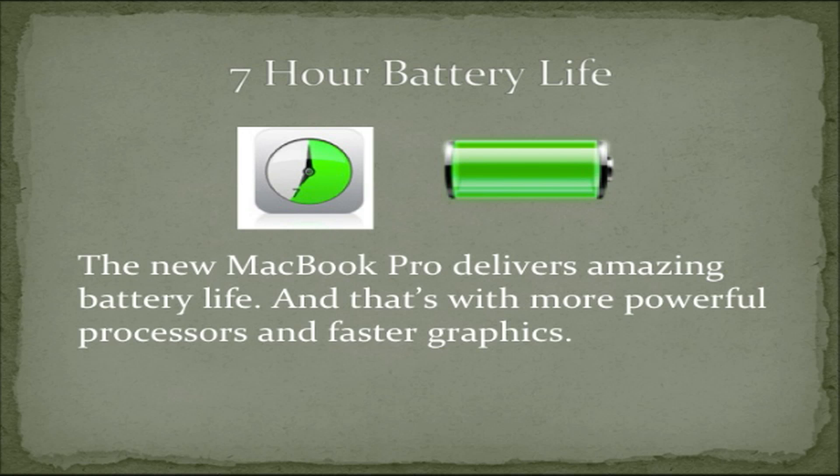7-hour battery life. The new MacBook Pro delivers amazing battery life, and that's with a more powerful processor and faster graphics.